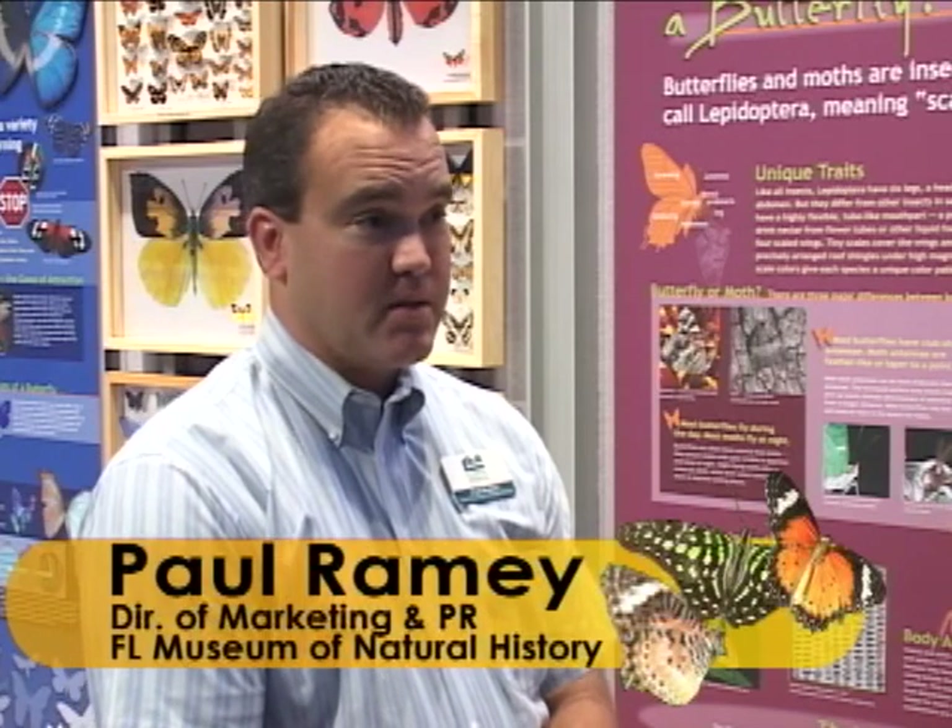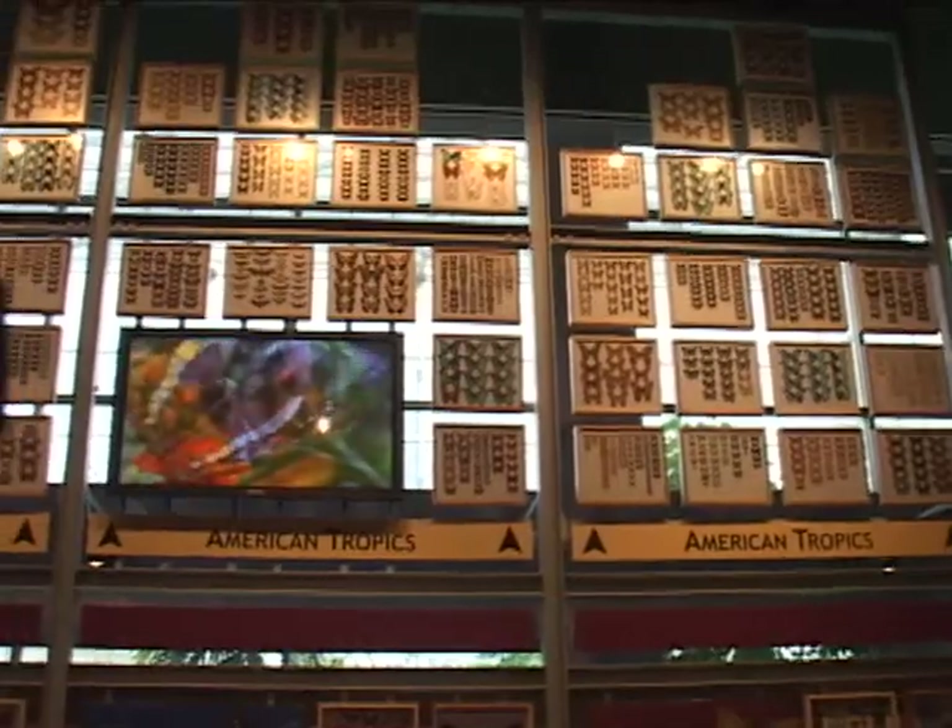There are no host plants in the rainforest, so the butterflies aren't reproducing in there — that's a question that we get a lot. But this is the Wall of Wings behind me here, and there are over 13,000 images on the wall of scanned and actual Lepidoptera specimens.